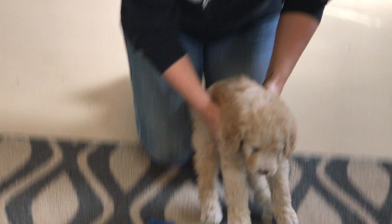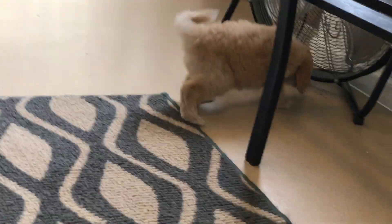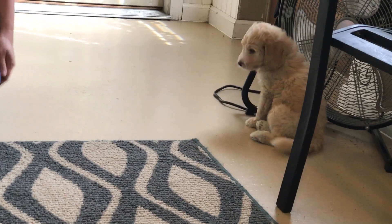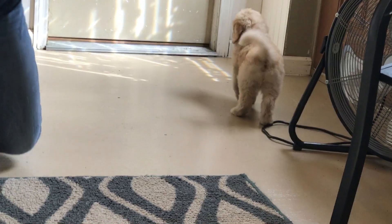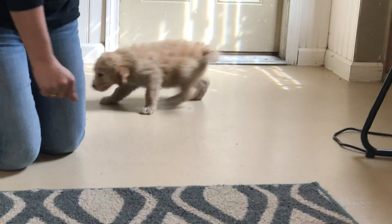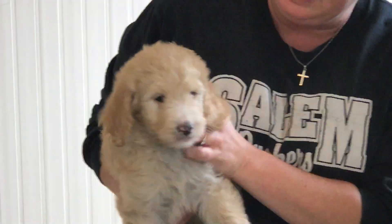His coat is really cool looking. He likes to play with his toys — we had him out earlier. He's doing really well, very curious. You can see he's got four white paws as well. He's really, really cute.